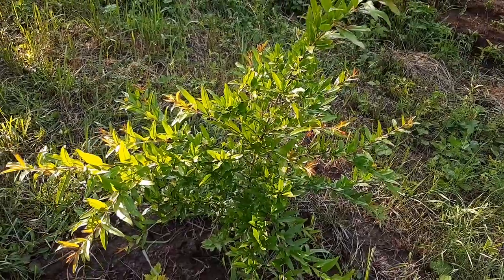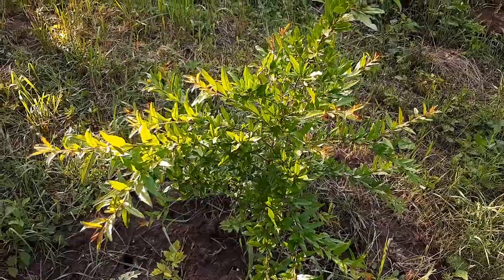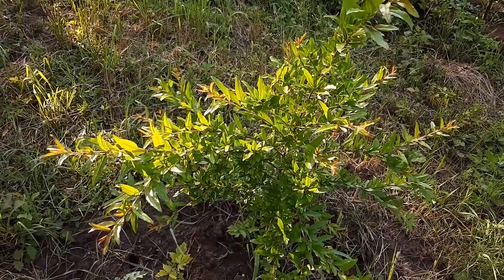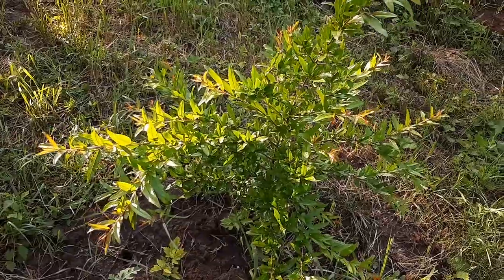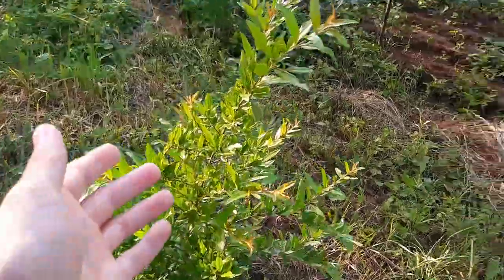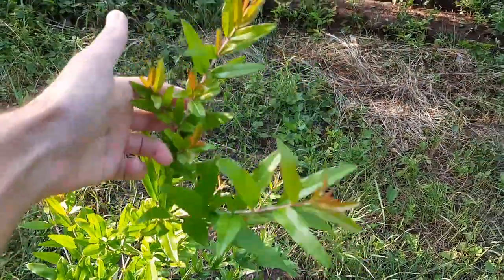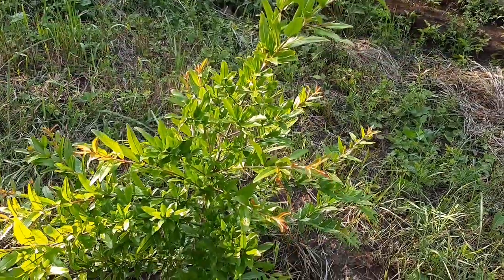I hope it will bloom, but when — I don't know, it's still young. Let's see it close up. You can see it has a sunny spot and it's growing beautifully. It's about one meter right now, and this summer it will grow even more — maybe almost two meters. You can see it started growing faster, with branches coming out here and there, growing so nicely.